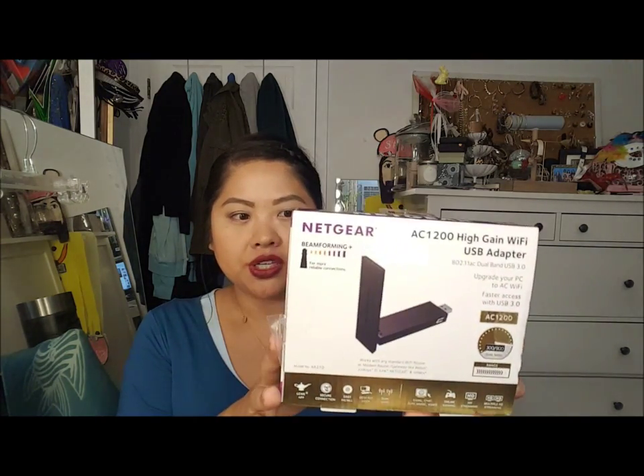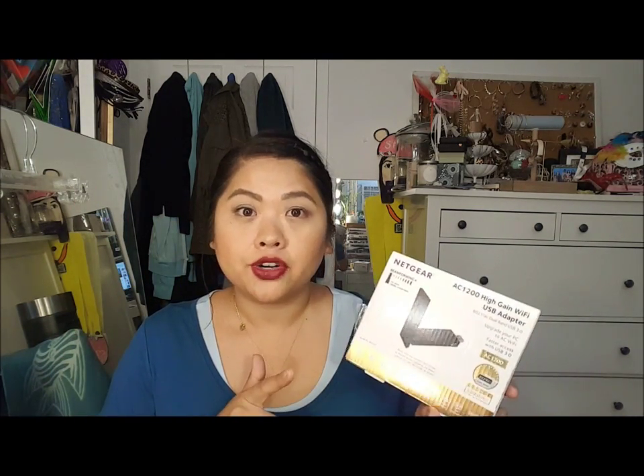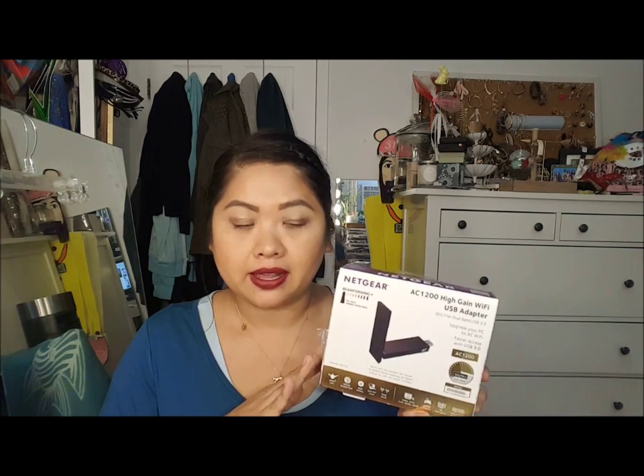This one is from Target - it's the Netgear AC1200 High Gain Wi-Fi USB Adapter. This works really, really well. My router is very far from me and this picks it up pretty well, so I am really happy I got this from Target.